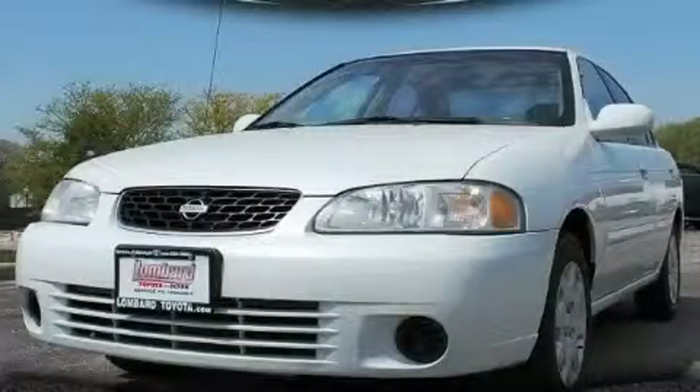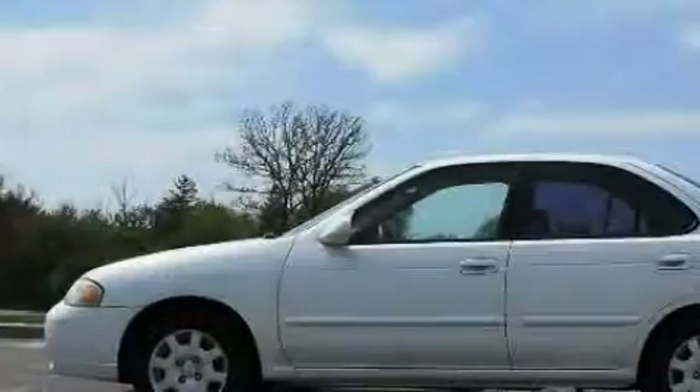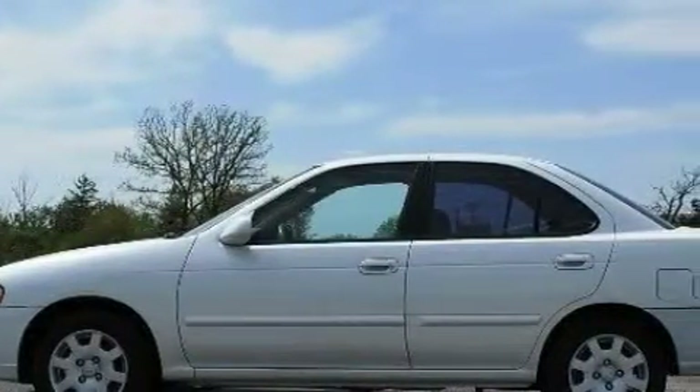This is a 2000 Nissan Sentra. It features a 1.8-liter four-cylinder engine and a four-speed automatic transmission.